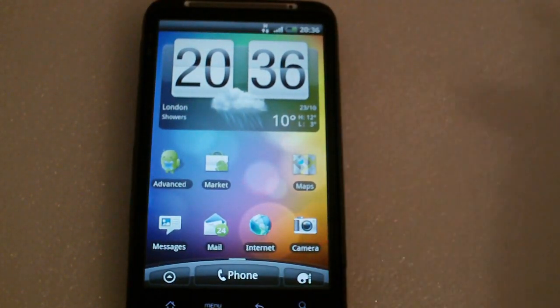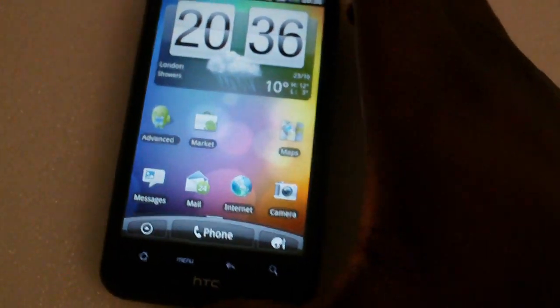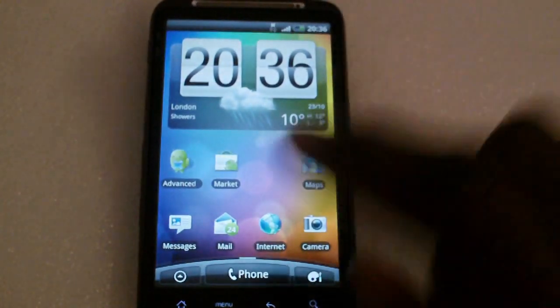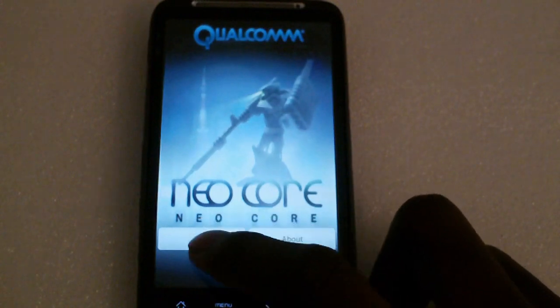In this video we're going to be doing some benchmarking on the HTC Desire HD, just to see what kind of scores it gets. We're going to start off with Neocore.